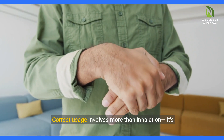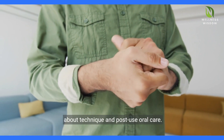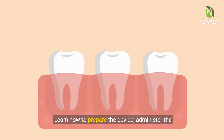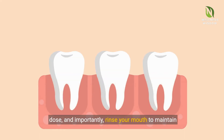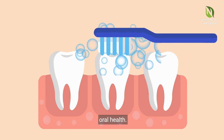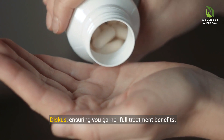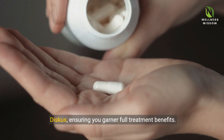Correct usage involves more than inhalation — it's about technique and post-use oral care. Learn how to prepare the device, administer the dose, and importantly, rinse your mouth to maintain oral health. We emphasize the meticulous preparation of Adverdiscus, ensuring you garner full treatment benefits.